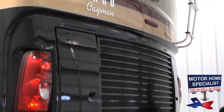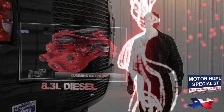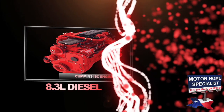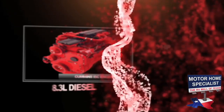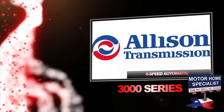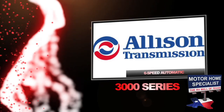If you're looking for power, look no further than the 2011 Monaco Cayman. For the first time, the Cayman is available with an 8.3-liter ISC Cummins diesel engine that boasts an incredible 360 horsepower and 1,050 pounds of torque. You'll also find the heavy-duty Allison 3000 series 6-speed automatic transmission.